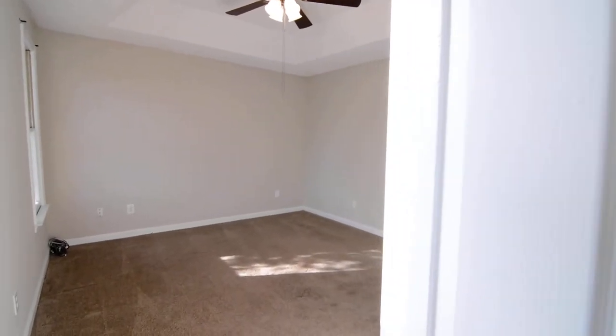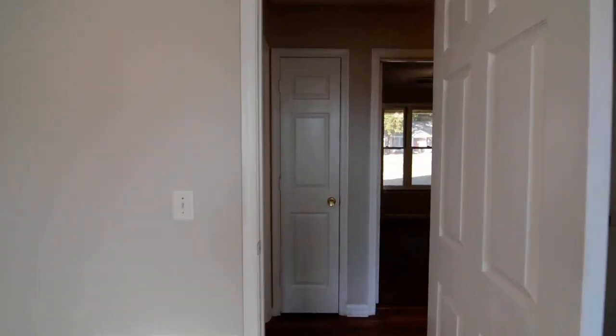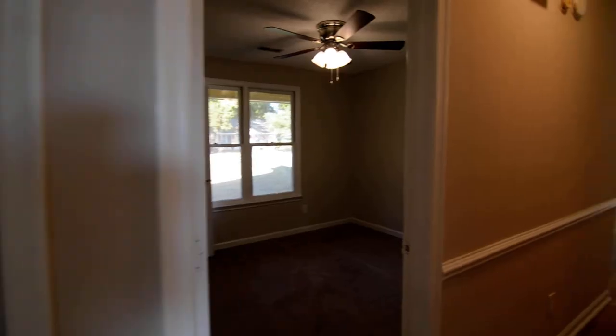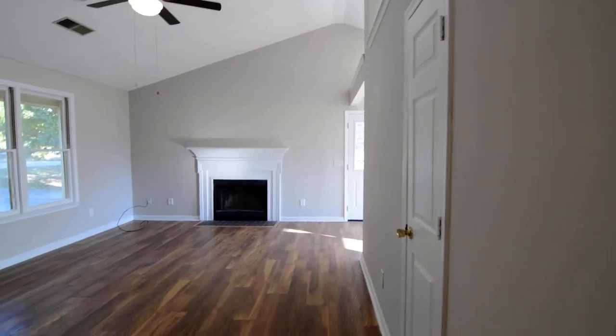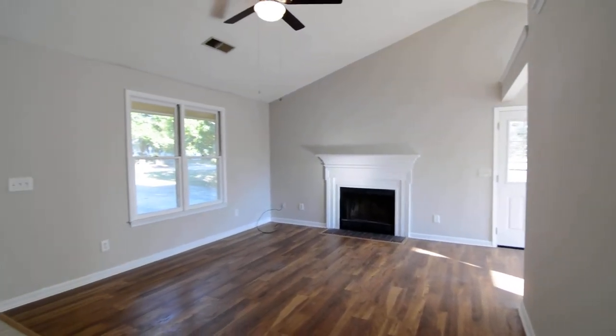That completes our tour of this home. Again, the address is 2708 South Partridge Circle in Hopkins near Southeast Columbia. You can find out more information online at turnerproperties.com.